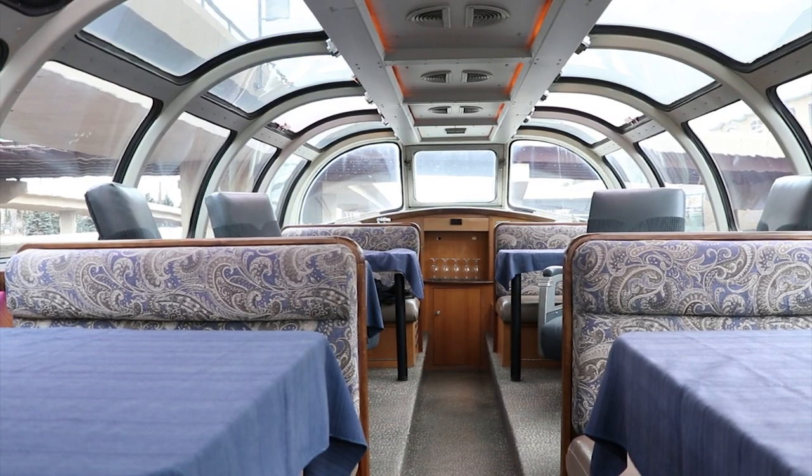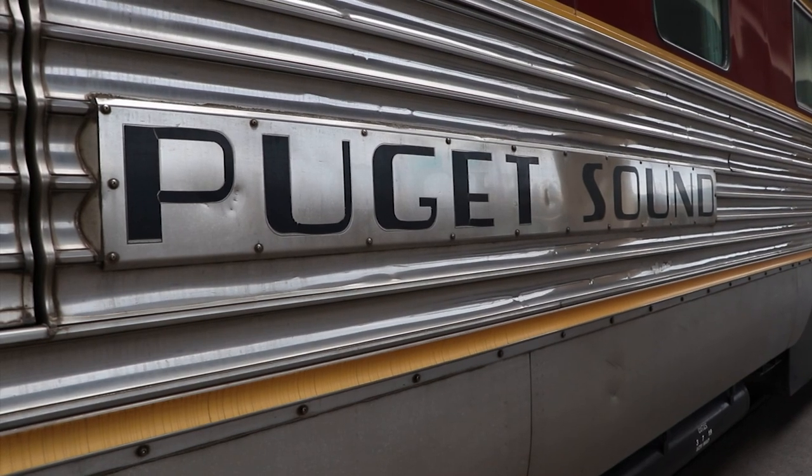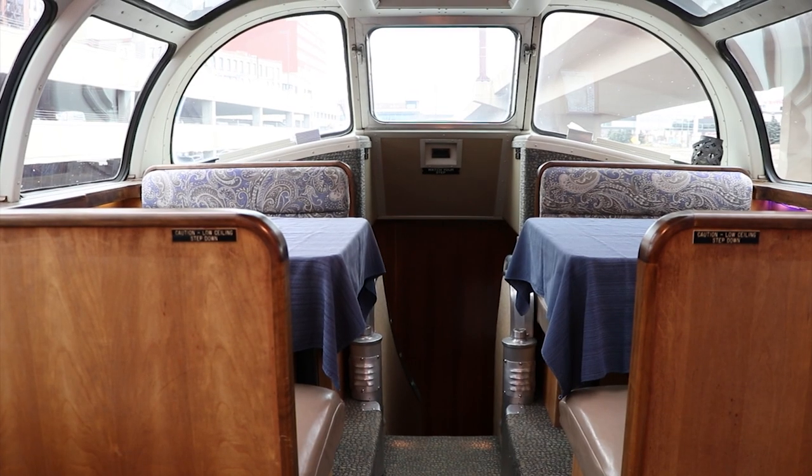This car never looked like this in real life. It was built in 1955 as a dome coach — 20 people down below, 26 up here.